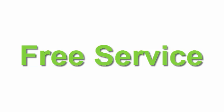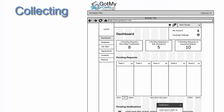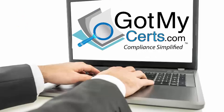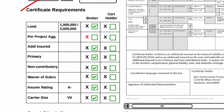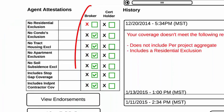GotMyCerts.com is a free service that helps contractors effectively manage the certificate of insurance process, including collecting, reviewing, and storing certificates of insurance. You can initiate custom requests based on your requirements to subcontractors and their insurance brokers. The system requires the insurance broker to notify you of any coverage exclusions in the subcontractor's policy.